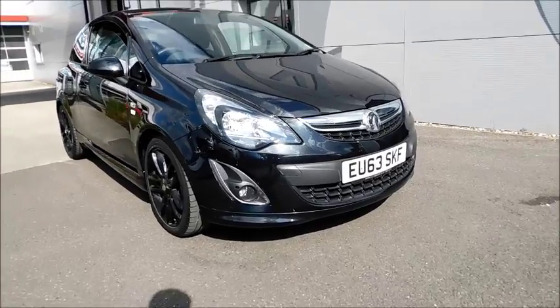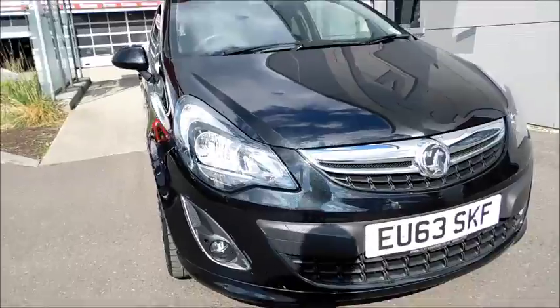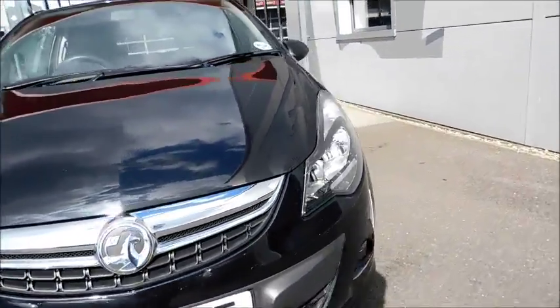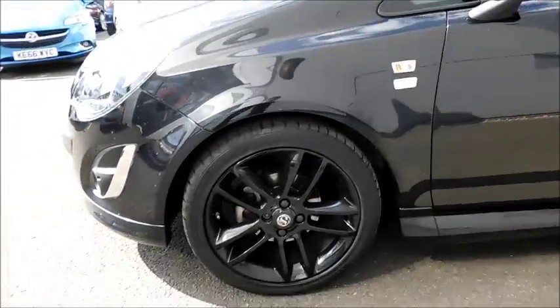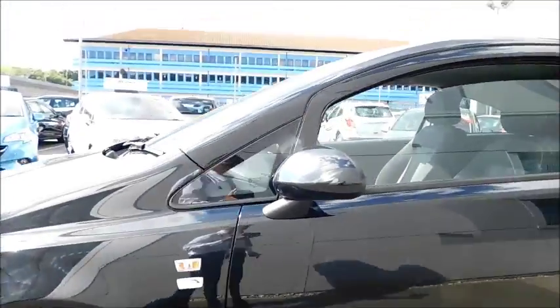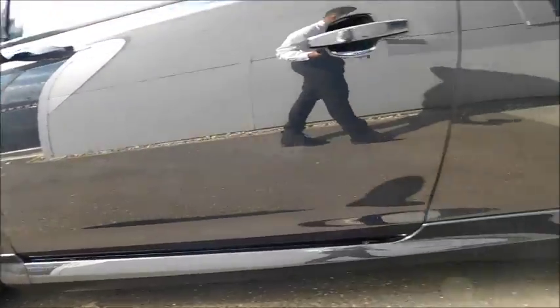Taking a look at this car, you'll notice the beautiful styling and distinctive headlights. It also features front fog lights and a colour-coded front bumper. Very stylish black alloy wheels measuring 17 inches, colour-coded door mirror covers, colour-coded door handles, and colour-coded side skirts.